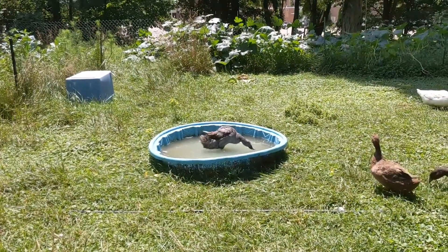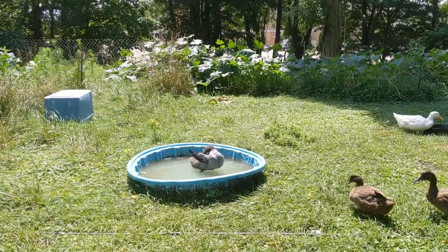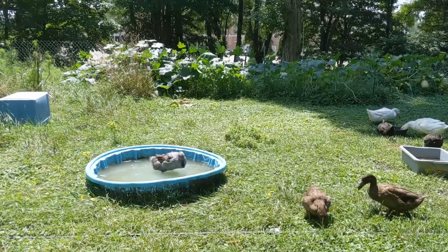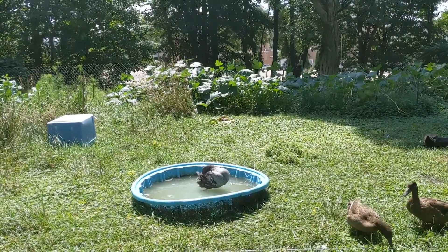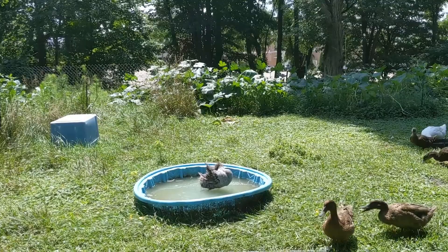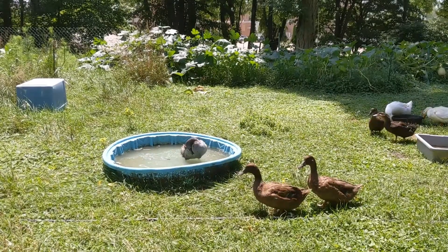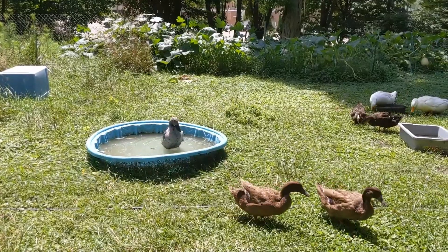And then we have our happy little Petunia runner. She doesn't usually get in the pool. You will notice the boys are not out. The boys were being so bad that I put them back in the barn, because three on one, especially in the pool, is a quick way for us to lose a duck. They weren't stopping, so they're back in the barn. I think we're going to have to come up with a totally separate pen for the three of them, to be honest.